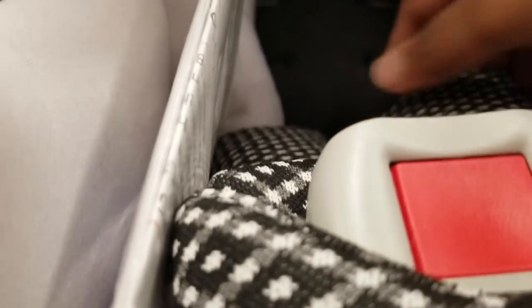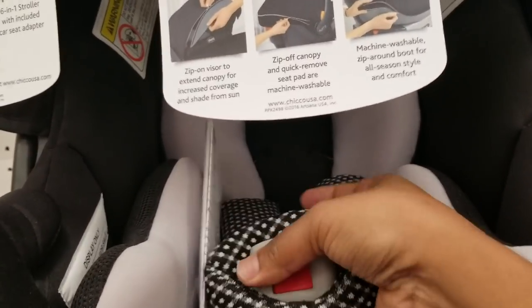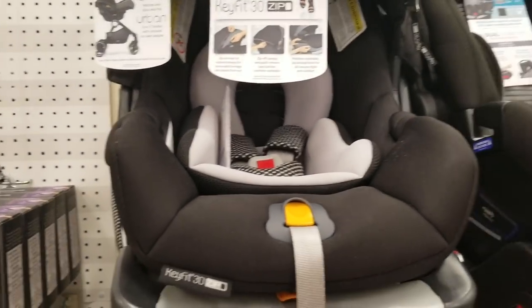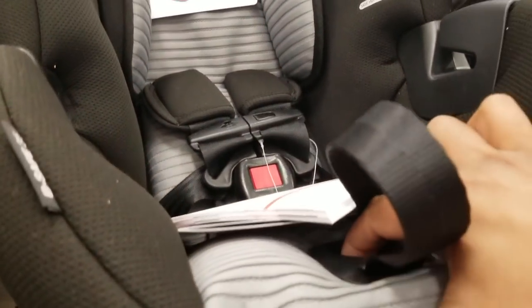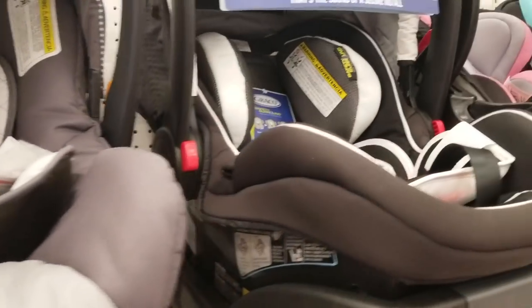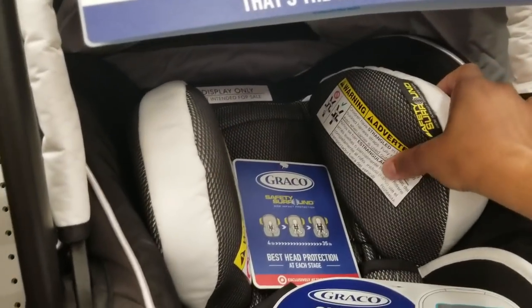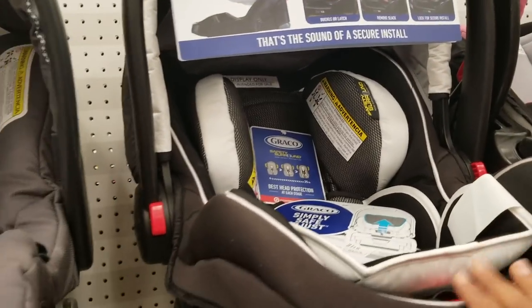I'm going to press the knob at the front, and when you press it you can pull on the straps. Then to tighten the straps you just pull on the tab and it tightens them. This is a great feature — the Chicco has it, the Britax has it. Here's another Chicco, and here we have a Graco — this one has really nice padding too.